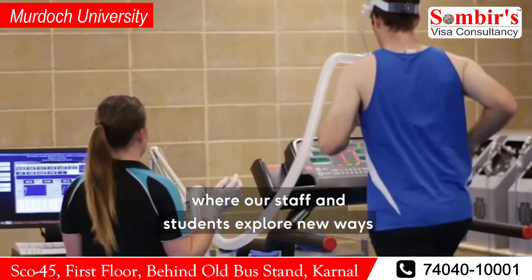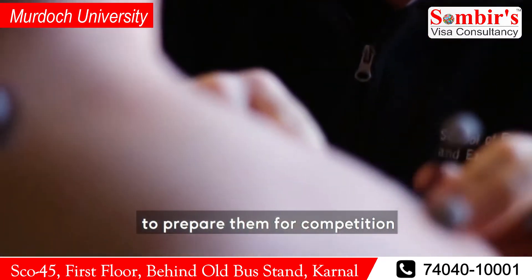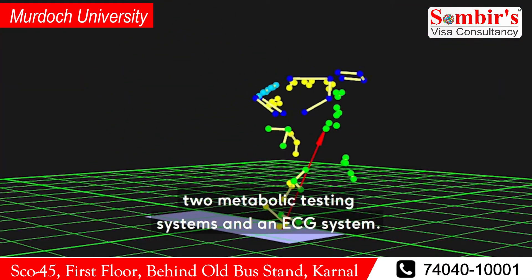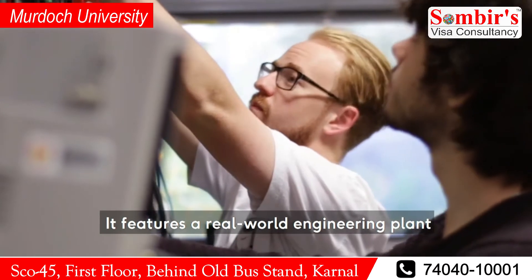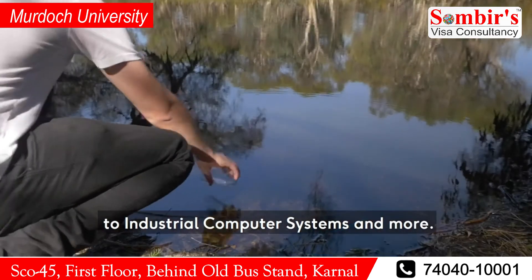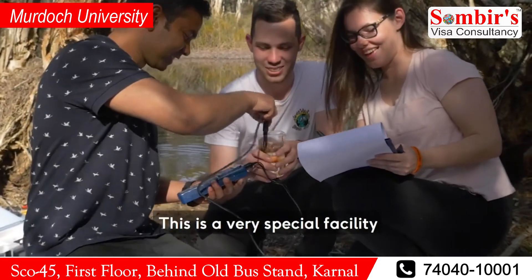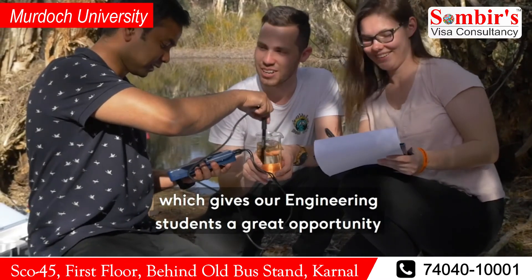Nearby is our sports science building, where our staff and students explore new ways to get the best out of our bodies. They work with elite athletes to prepare them for competition, and the lab has heaps of cool facilities, including an integrated climate and altitude chamber, two metabolic testing systems, and an ECG system. Our nationally renowned Bayer Pilot Plant is an engineer's playground. It features a real-world engineering plant and equipment relevant to many of our engineering specialities, from instrumentation and control to industrial computer systems. The plant includes advanced control systems using a modern industrial data acquisition and control platform, and very few other universities in the world offer one like it, giving our engineering students a great opportunity to gain real-world experience.